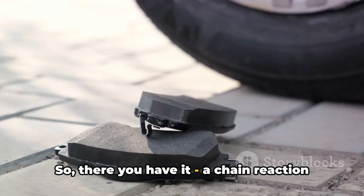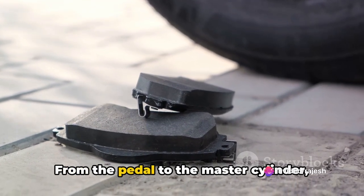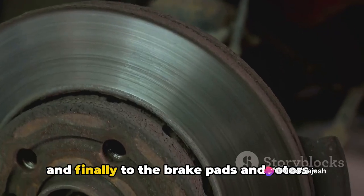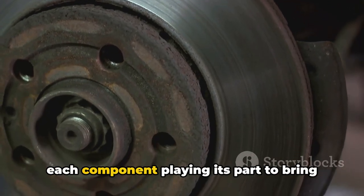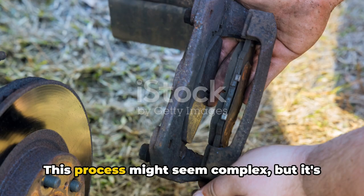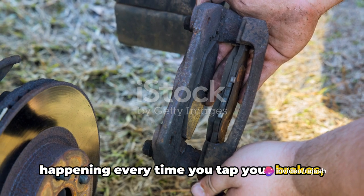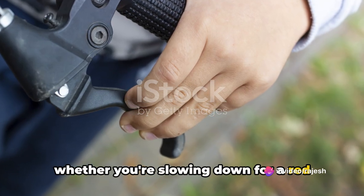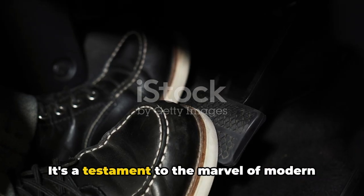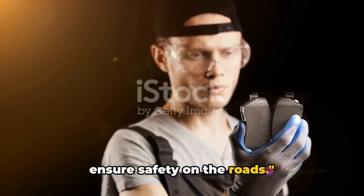So there you have it — a chain reaction set off by a simple press of the brake pedal. From the pedal to the master cylinder, through the brake lines to the calipers, and finally to the brake pads and rotors, each component plays its part to bring your vehicle to a safe halt. This process might seem complex, but it's happening every time you tap your brakes, whether you're slowing down for a red light or stopping abruptly for a pedestrian. It's a testament to the marvel of modern engineering and the lengths we've gone to ensure safety on the roads.